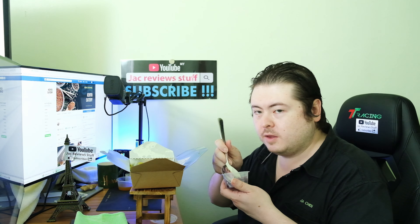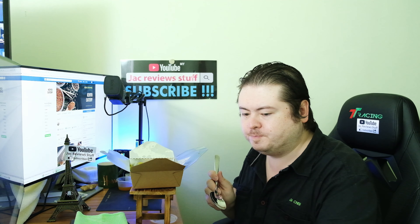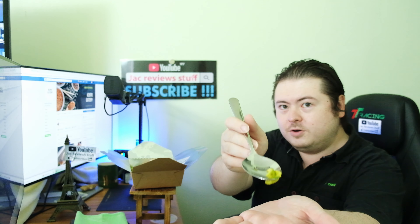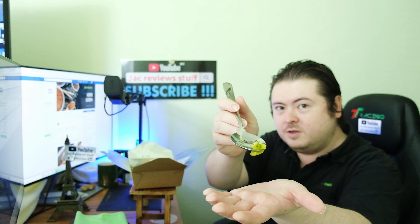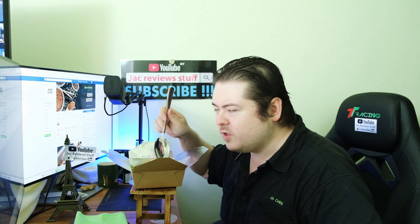That's good. Avocado — a cup of avocado. I love this. Mmm, fantastic. More avocado.